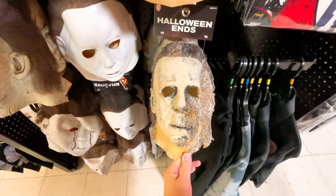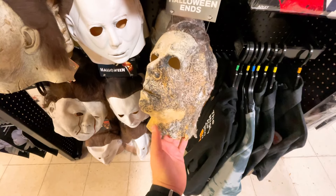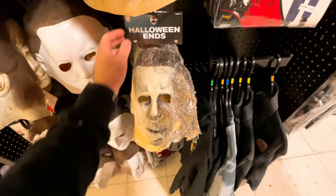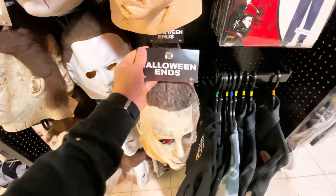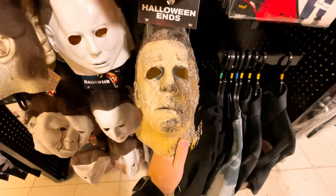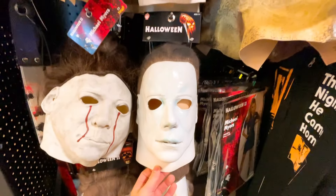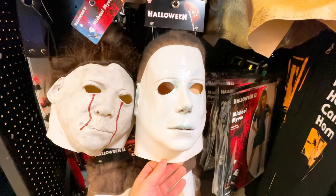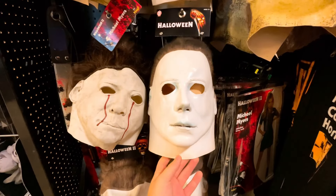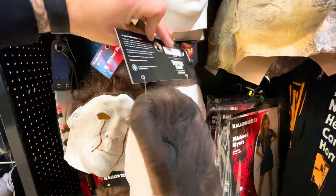Speaking of Halloween Ends, here's the Halloween Ends Michael mask. As you can see, it is pretty faded and worn out. Half the face is burnt from Halloween Kills, and it's got cobwebs on it. I really wanted to get this mask this year, but unfortunately it's $79.99. I don't understand why it's so expensive, but it's Trick or Treat Studios so you're going with accuracy. Maybe if it ever drops in price I'll pick it up. And here we have the Halloween 1978 Trick or Treat Studios mask — pretty accurate. If you're wanting to go with the OG look, I would suggest getting this one, and it is $69.99.